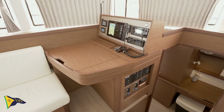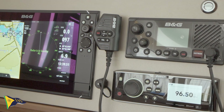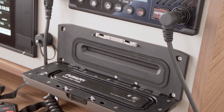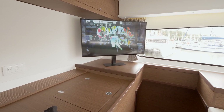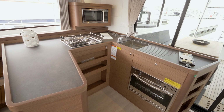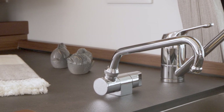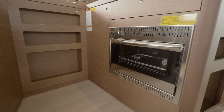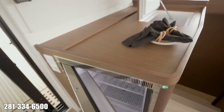On the starboard side of the salon, the nav station is forward with all the necessary instruments and gauges, including the Fusion entertainment system. The flat screen television is conveniently located near the seating area. The U-shaped galley faces out to the cockpit and has plenty of storage down low and up high. The galley features a three-burner stove and neatly integrates the microwave and oven. The fridge and freezer are cleanly blended into the port side cabinetry.